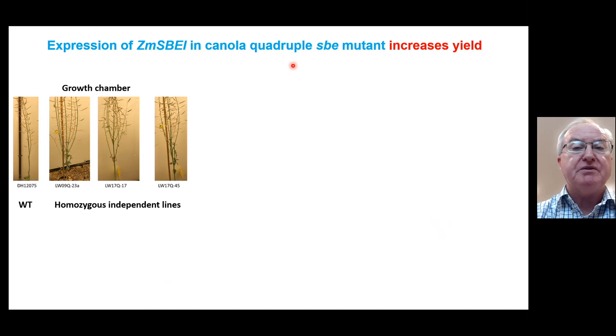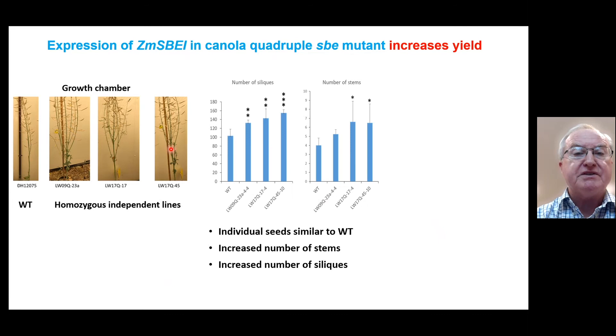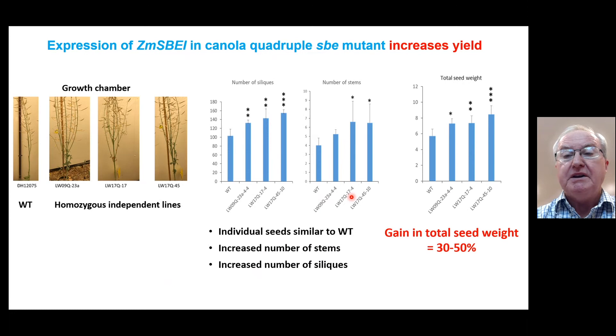Because we already had the quadruple SBE mutants available from the first rounds of CRISPR, we decided to see whether expression of the maize SBE1 had any effect on canola. These experiments were carried out in controlled environment conditions. Even visually, here's the wild type at the point of silique maturity, and here are three independent lines. The number of siliques, as a function of the number of stems, has increased in the independent lines compared to the wild type. The individual seeds remain similar to the wild type, but the number of stems and associated siliques has increased. Total seed weight produced by these quadruple mutants expressing the maize SBE1 gene showed something like a 30 to 50 percent gain, depending on the line.